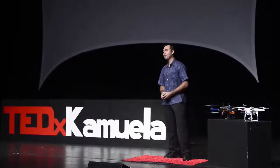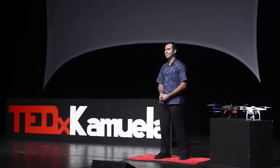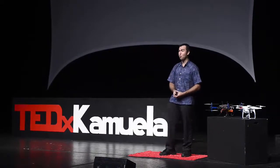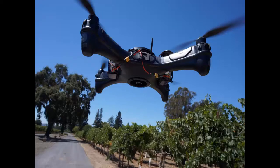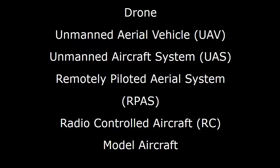Drones. When you hear the word drone, what images come to your mind? Amazon? Is it military? Would it be war? Something like this — the Predator? Or something like this — a small quadcopter, like I have here? Or maybe even a small foam fixed wing? These are all called drones, but they also go by many other names.